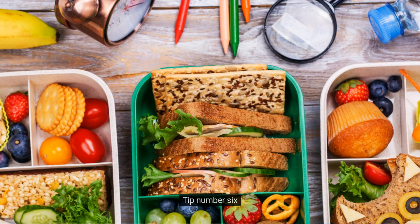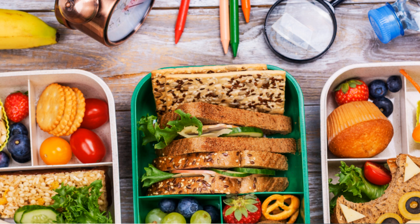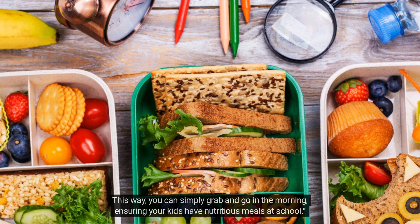Tip number six: prepare lunches and snacks in advance to save time in the mornings. Try preparing lunches and snacks the night before. Pre-cut fruits and veggies, pack sandwiches, and portion out snacks into individual containers. This way, you can simply grab and go in the morning, ensuring your kids have nutritious meals at school.